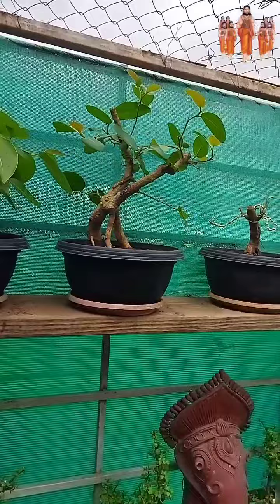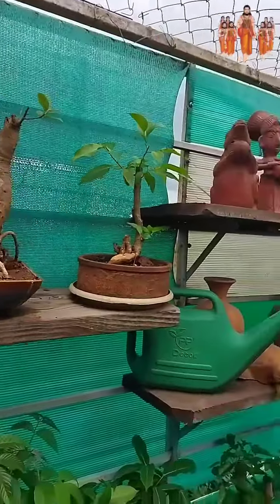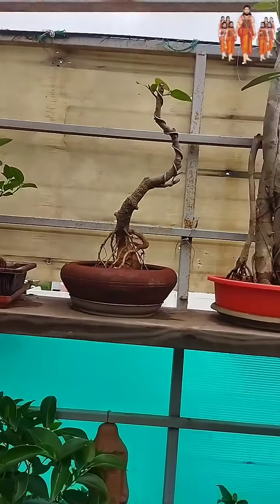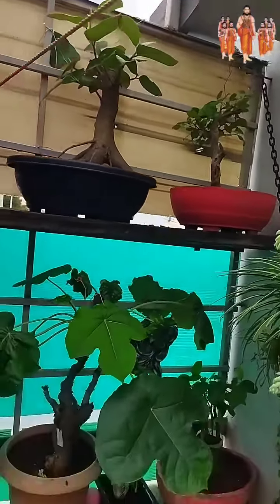Banyan tree, Chinese Banyan tree, Ficus ginseng bonsai, Ficus iceland, Ficus microcarpa, Ficus benjamin, Ficus panda and other Ficus species. And also Sheetapal.